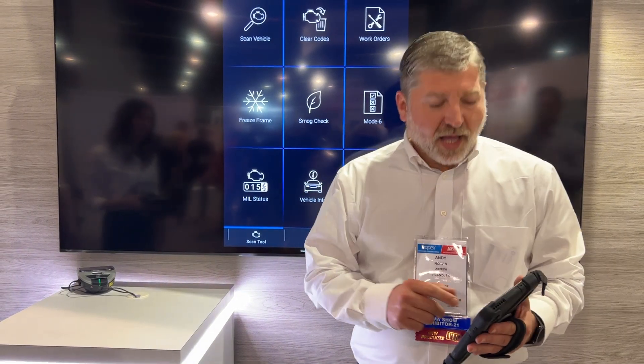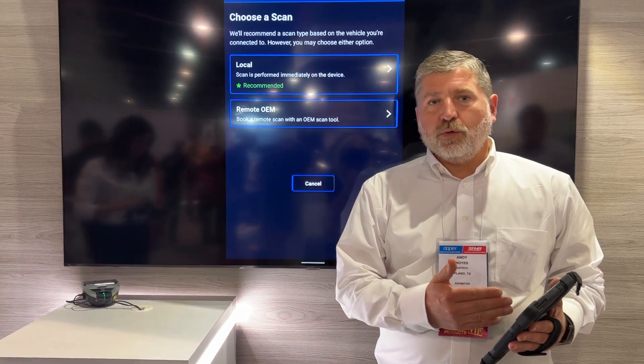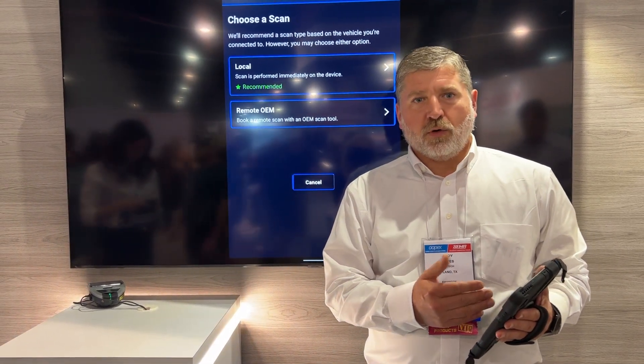Within this technology, this is the new mobile app. You can select 'scan vehicle' and then you will have a choice of what kind of scan you want to work with.